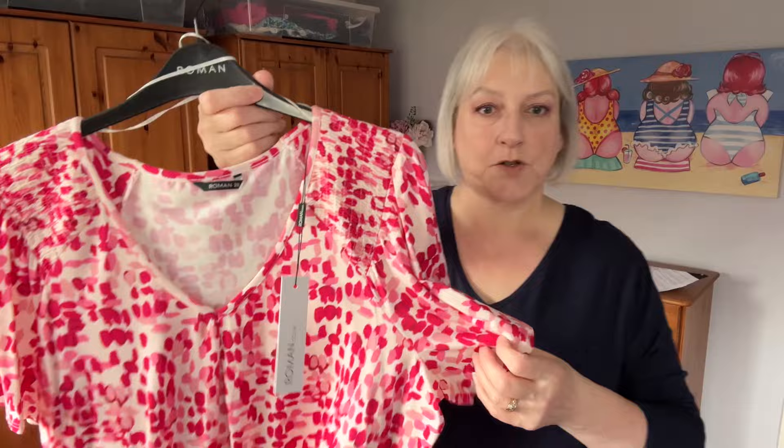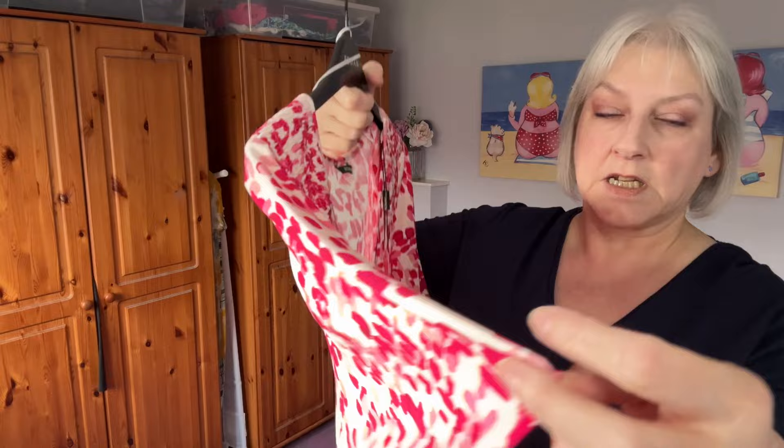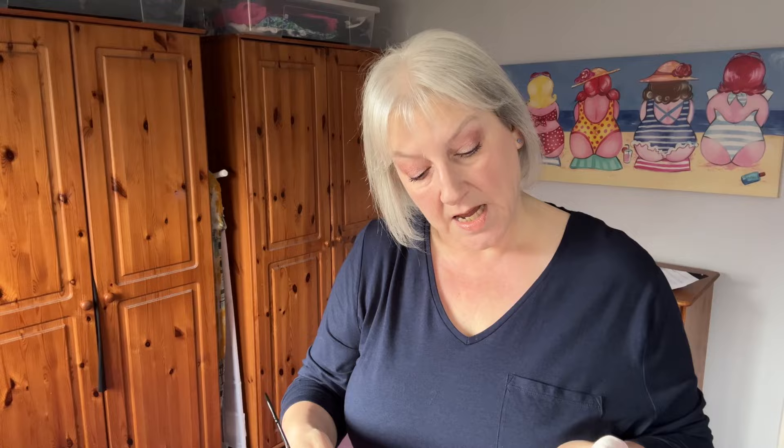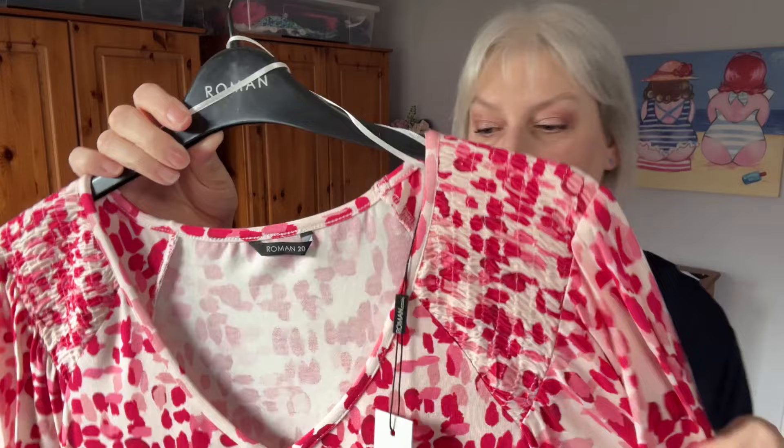This is the first item — a pink and white, or pink and cream, top with a V-neck. It's got short sleeves that are a little bit bell-like. It's a stretchy material; I got this in a size 20. It is 96% viscose and 4% elastane, which is where the stretch comes from. It's also got a little bit of ruching detail on the shoulder, which is quite nice. Let's try it on and see what it looks like.